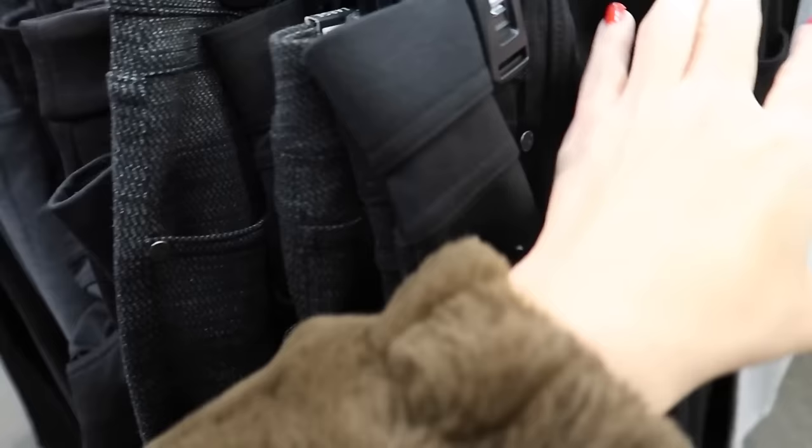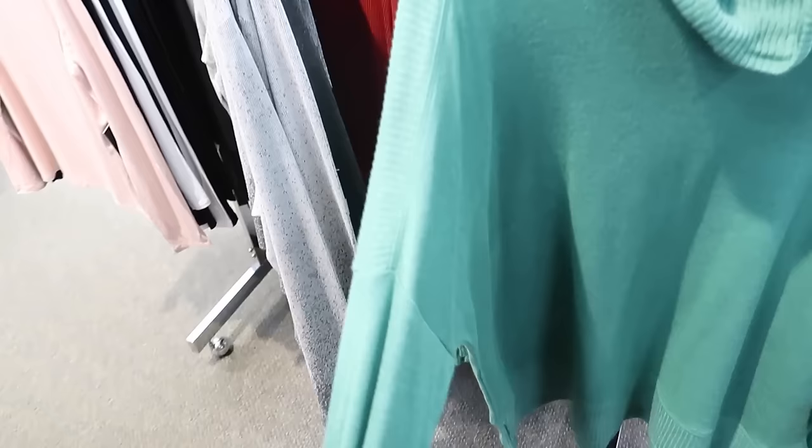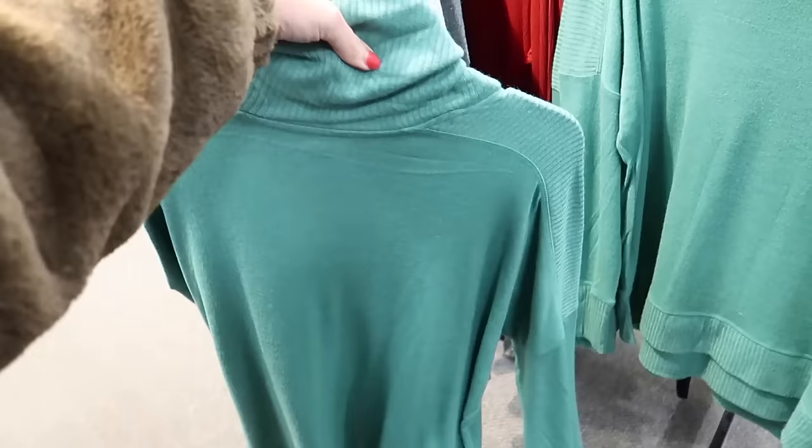Also new oversized turtleneck tops from Simply Vera. These have that oversized ribbed turtleneck, drop sleeve with ribbed detailing on the shoulder and the ribbed wrist, and that same kind of flowy relaxed tunic fit. In green, black, and gray. They're regularly $44.